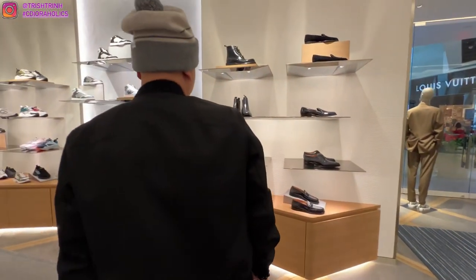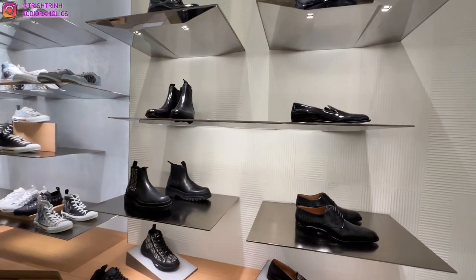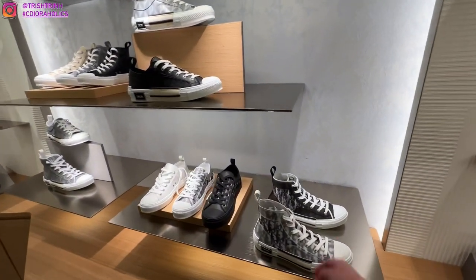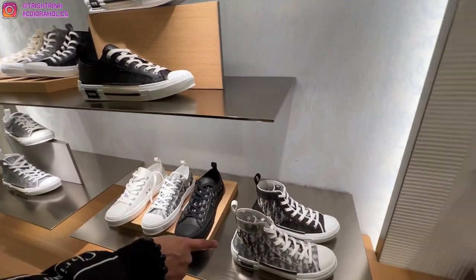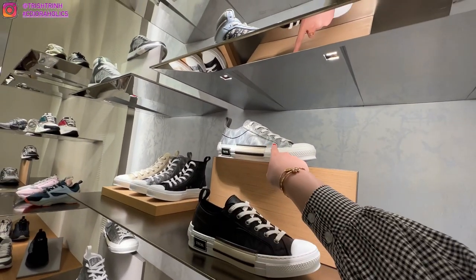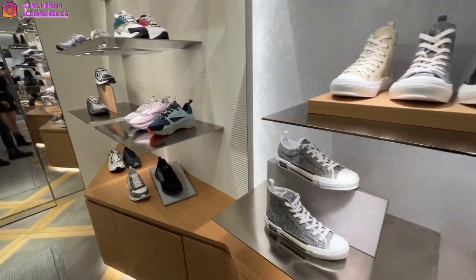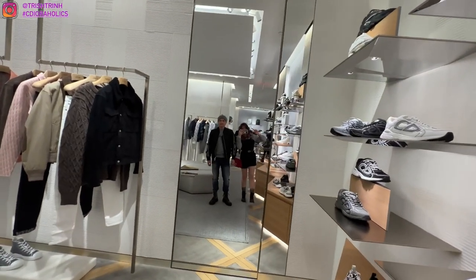And then of course, some Dior men's sneakers. My dad is obsessed with Dior sneakers, so this whole wall is a dream. There are a lot of high tops and low sneakers. I just really love the way Dior names their sneakers — we have like B23, B24, B27. And yeah, this is my dad and me. We're super, super cute today.